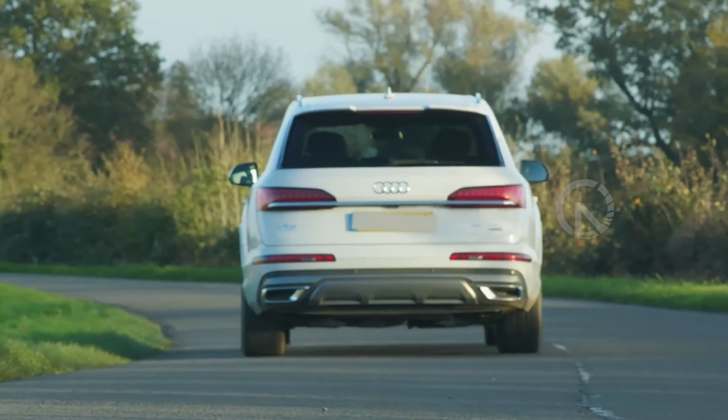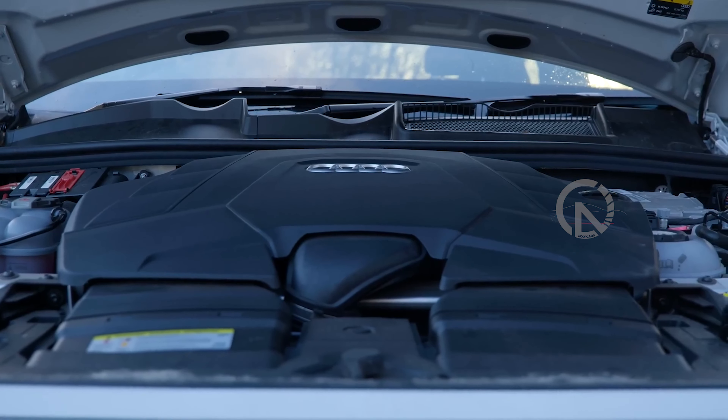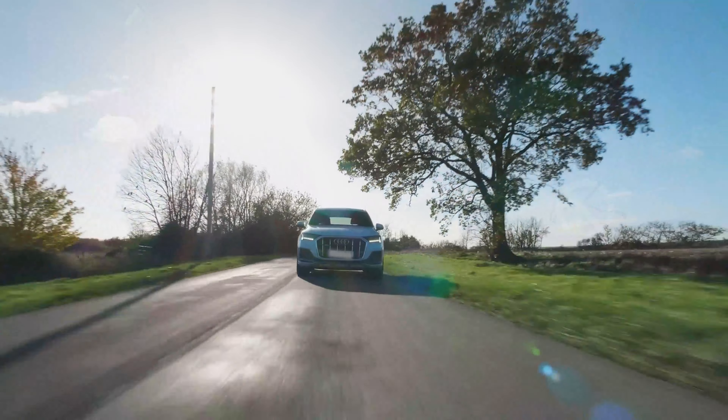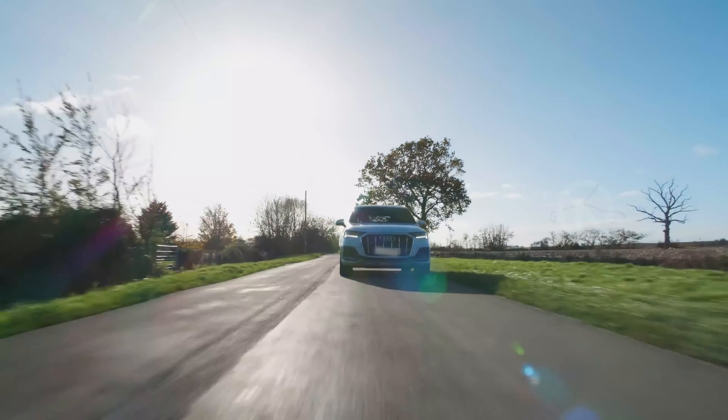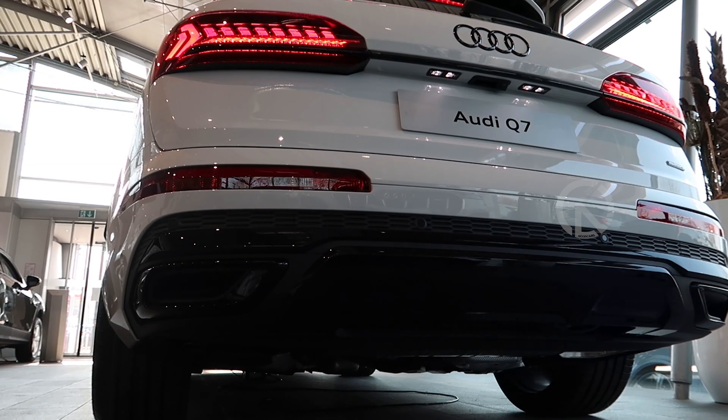The EPA fuel efficiency ratings for the V6-powered model are 17 mpg city, 21 mpg highway, and 18 mpg combined. The turbo four-cylinder model is more efficient, with ratings of 19 mpg city and 25 mpg highway.